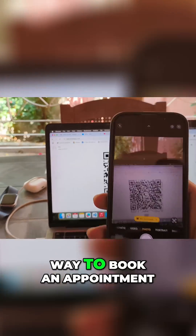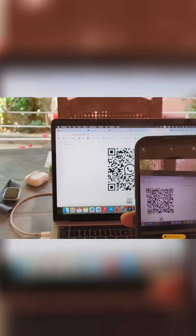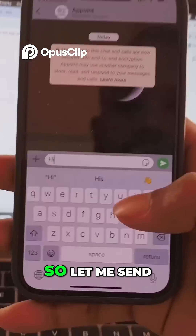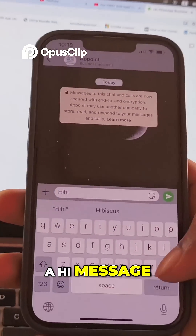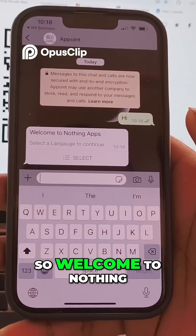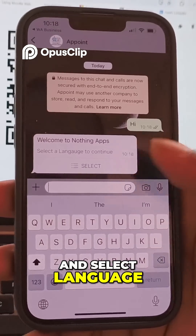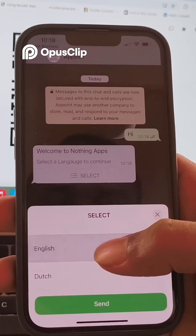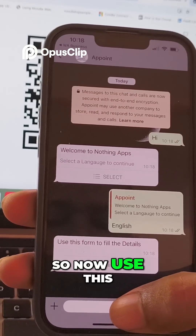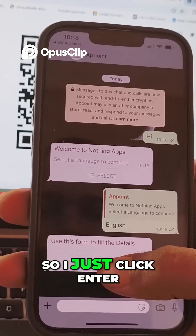I found a new way to book an appointment. Let's scan this QR code. Okay, so I'll send the 'hi' message — it's already set to 'hi', so I just send it. A welcome message appears from Nothing Gaps asking to select a language to continue, so I select English and send.